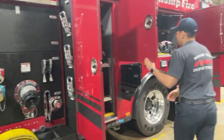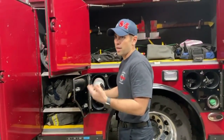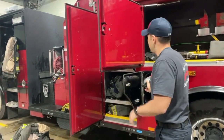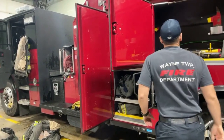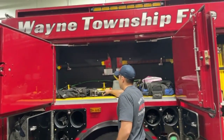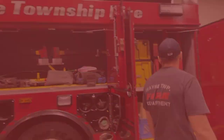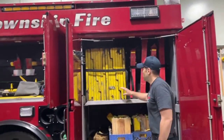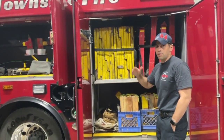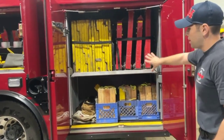The compartments carry the air tank and extra air bottles in case we need to go back in — if we go through a bottle, we have the option to quickly re-enter. We also have various tools: axes, sledgehammers, a way to force a door. And there's equipment we put on car wheels at accident scenes to keep the vehicle from rolling, plus tools to cut the car if needed. This section is all dedicated to car accidents.